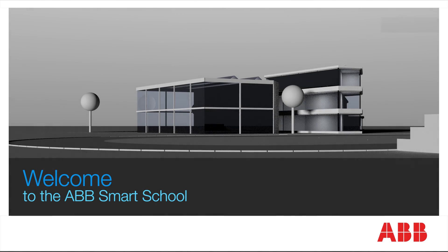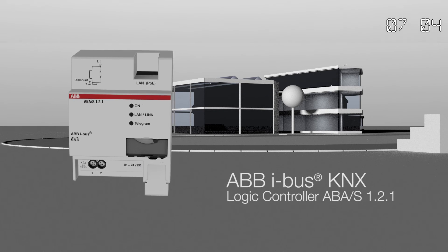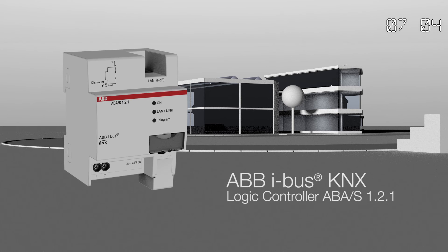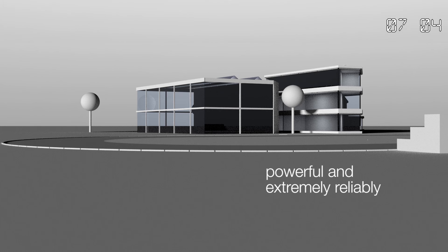Hello and welcome to an exciting day at our ABB Smart School. Here at our Smart School is where the new ABB KNX Logic Controller does its work, controlling hundreds of functions in the building extremely reliably.